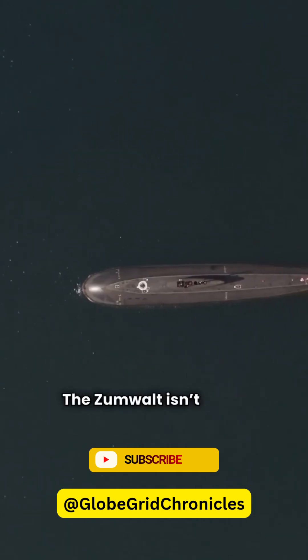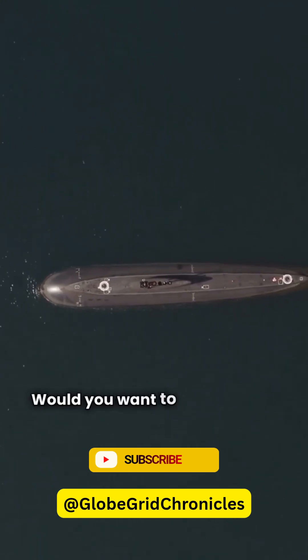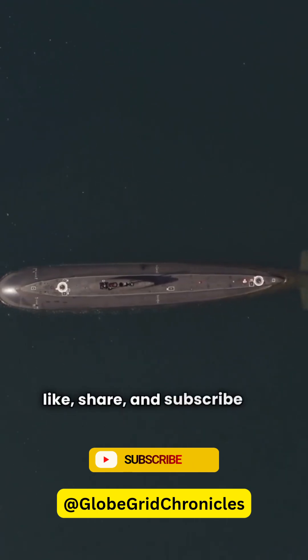The Zumwalt isn't just a destroyer. It's a symbol of naval power and futuristic warfare. Would you want to serve on this stealth giant? Comment below, and don't forget to like, share, and subscribe for more.